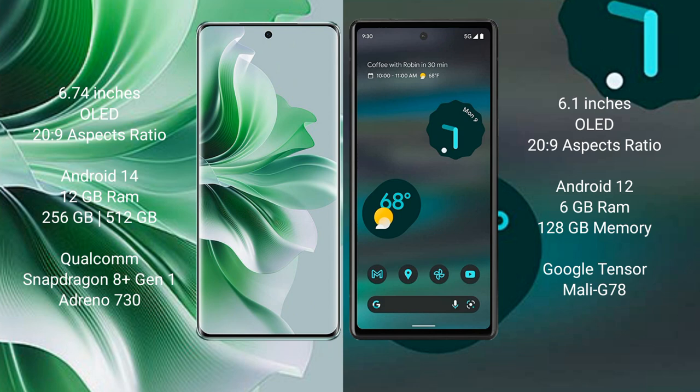The Oppo Reno 11 Pro comes with 12GB RAM and 256GB internal storage, powered by a Qualcomm Snapdragon 8 Gen 1 processor with Adreno 730 GPU.